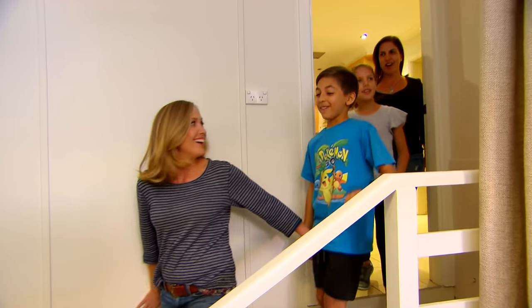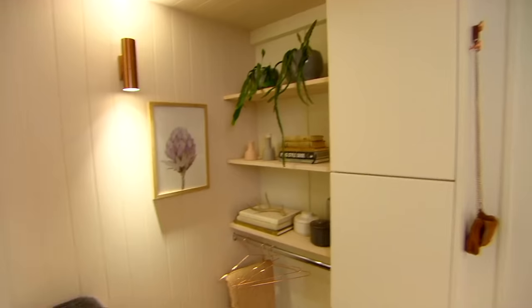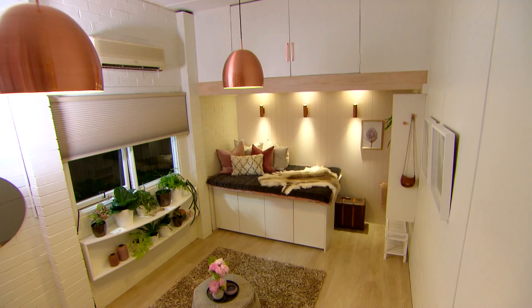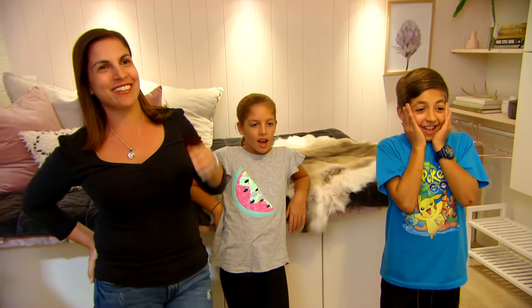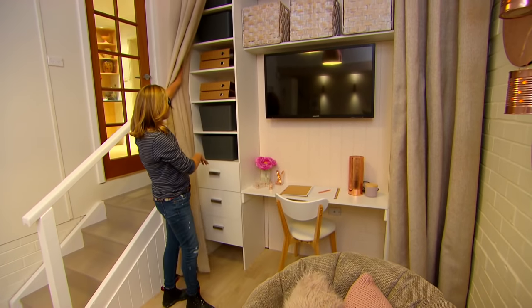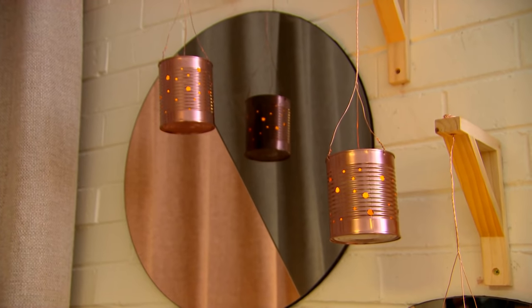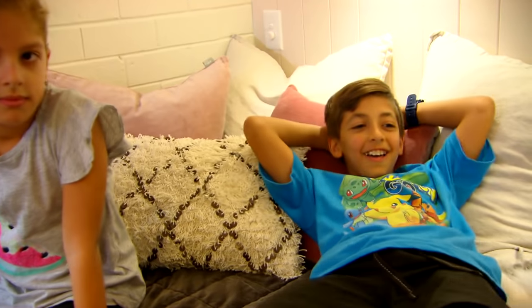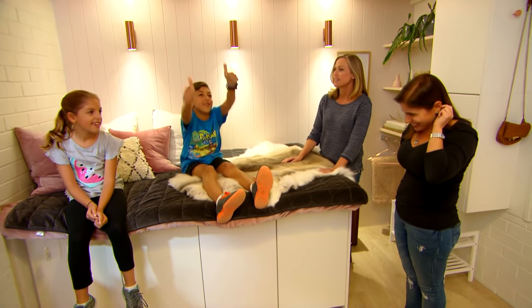The reveal! Antoinette and the kids are blown away — 'Oh no way,' 'Oh my god,' 'I think I'll be sleeping here tonight.' She loves the colours and says she could not have done this herself. Pulling back the curtains reveals the hidden desk surprise: 'Oh it's a desk — fantastic!' Storage goes all the way up to the ceiling with drawers too. 'I'm speechless and that's not normal for me.' The whole family jumps on the cosy day bed — it's already become their favourite room in the house.